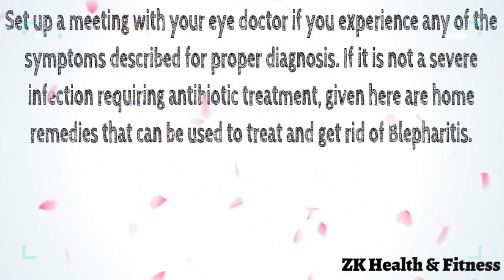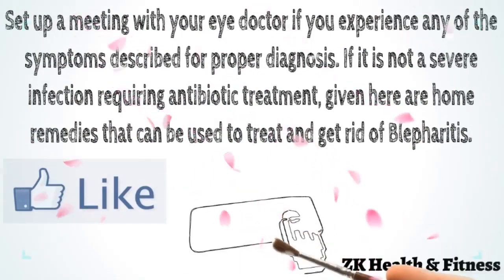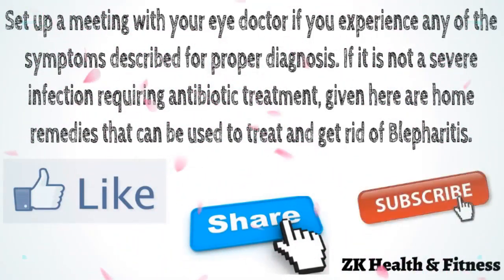Thanks for watching this video. Please like this video, share this video, and subscribe to our channel for more interesting videos.